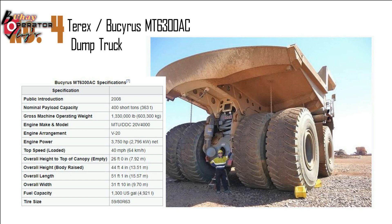Overall height: 44 feet 4 inches (13.51 m). Fuel capacity: 1,300 U.S. gallons (4,921 liters). Tire size: 59/80 R63.